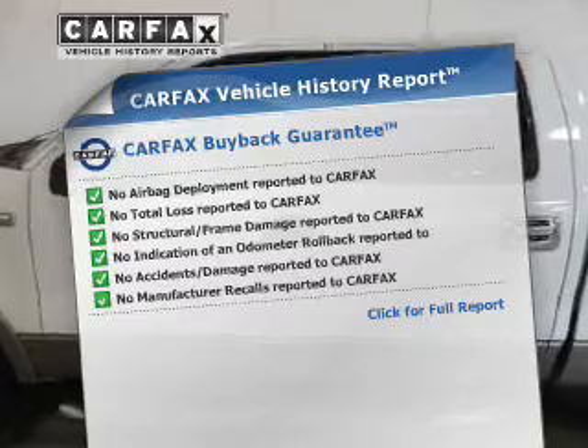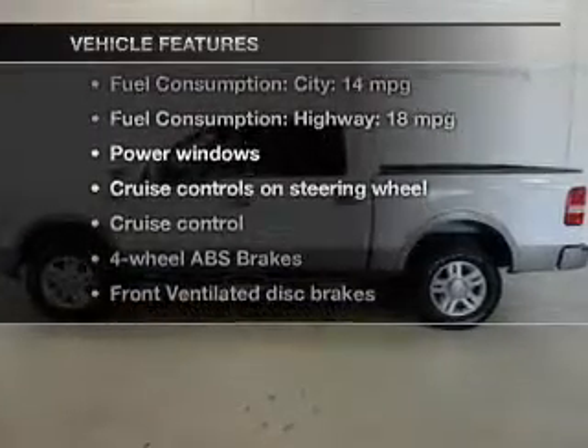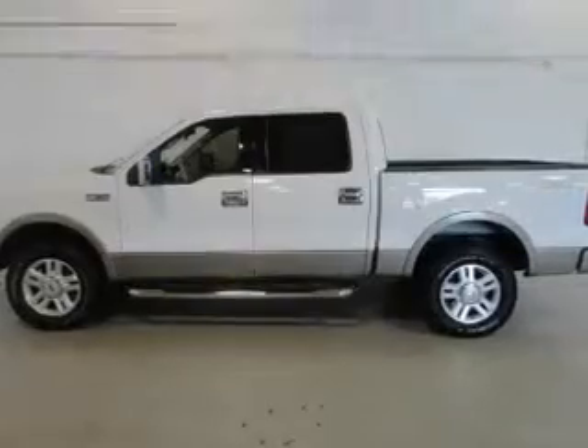Let the outside in with a power sunroof. Carfax has offered to provide you with peace of mind. And with these notable features, you won't want to miss out on the opportunity to own this amazing ride. Leather seats,